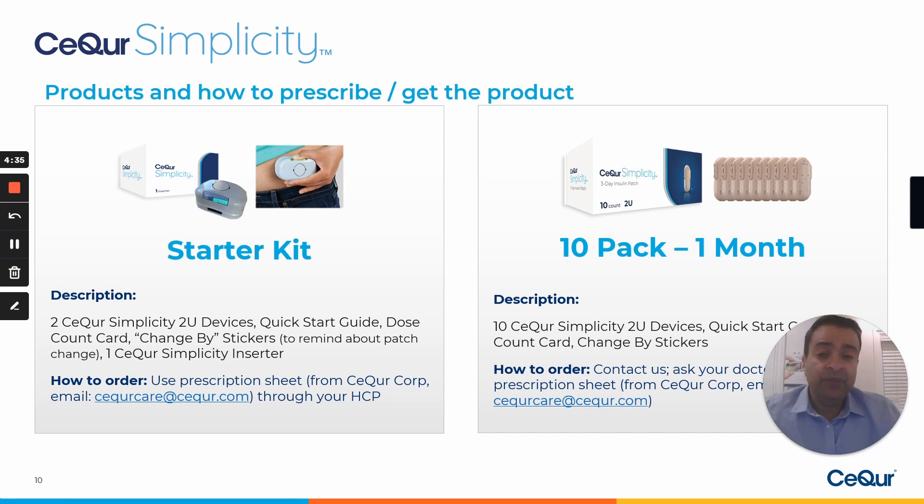The product is available in select markets across the United States today. To get the product, you would either contact your healthcare professional to write a prescription, or reach out to Secure at www.mysecuresimplicity.com or email us at securecare@secure.com. It comes in two configurations: the starter kit, which contains the inserter and two starter patches, as well as a 10-pack, which has one month of supply.